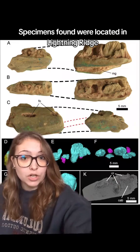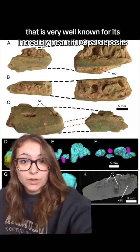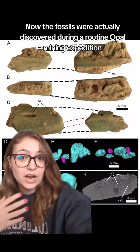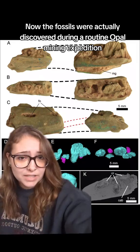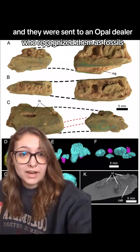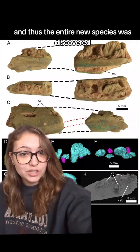Both specimens found were located in Lightning Ridge, a place in Australia that is very well known for its incredibly beautiful opal deposits. The fossils were actually discovered during a routine opal mining expedition, and they were sent to an opal dealer who recognized them as fossils, and thus the entire new species was discovered.